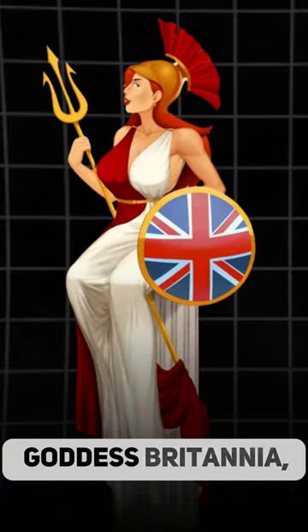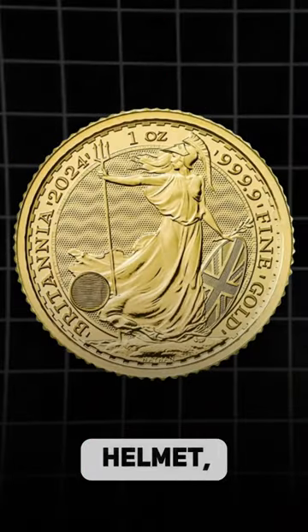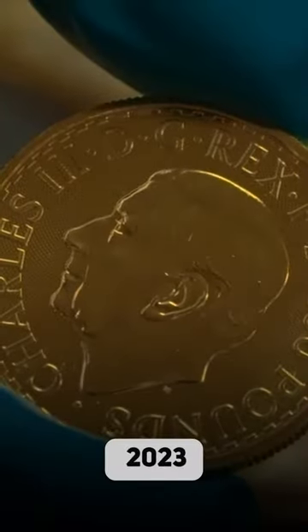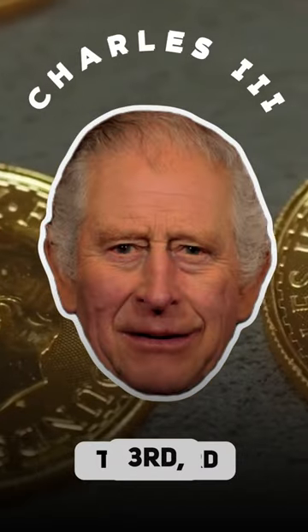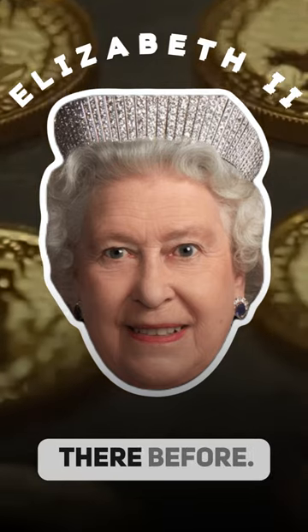The reverse features the goddess Britannia, a symbol of Great Britain, adorned in a Corinthian helmet, with a shield and Poseidon's trident. Starting from 2023, the obverse of the coin showcases a portrait of King Charles III, replacing the image of Queen Elizabeth II that had always been there before.